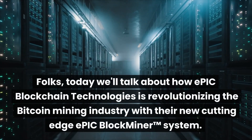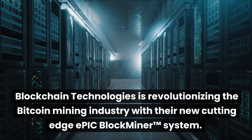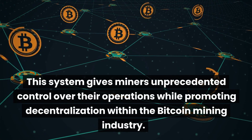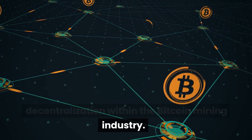Folks, today we'll talk about how Epic Blockchain Technologies is revolutionizing the Bitcoin mining industry with their new cutting-edge Epic Block Miners system. This system gives miners unprecedented control over their operations while promoting decentralization within the Bitcoin mining industry.